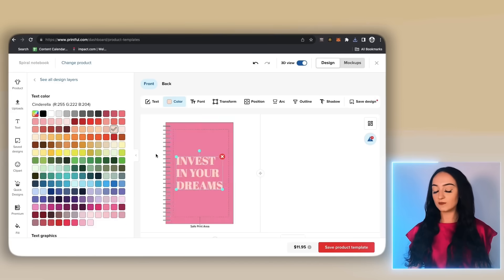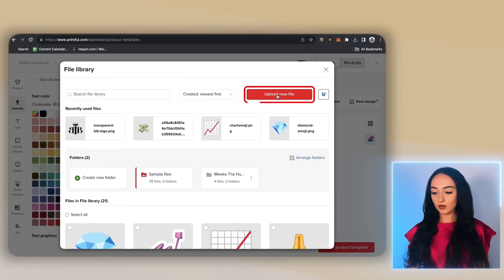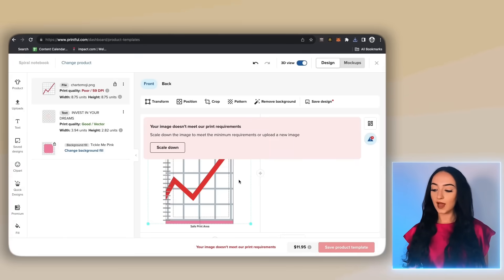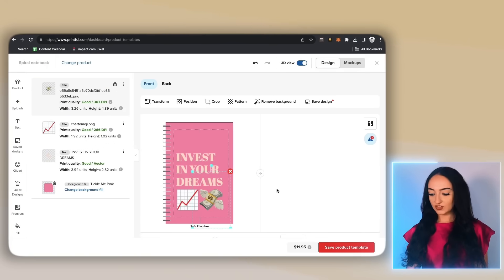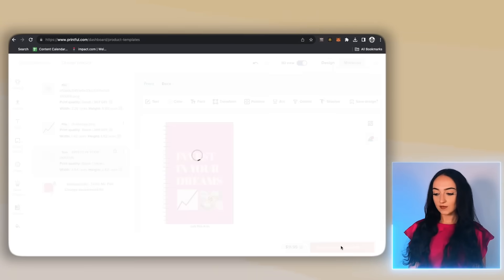Let's go back to the Printful design and click on uploads, then click upload new file. Upload them here, select the ones that you want, and click apply. Then try to make them smaller and size them up to fit the products. This is looking pretty good — we have a pretty good theme going here. I love the emojis; they make it look really trendy. Resize things a little bit and once you're done, click save product template.